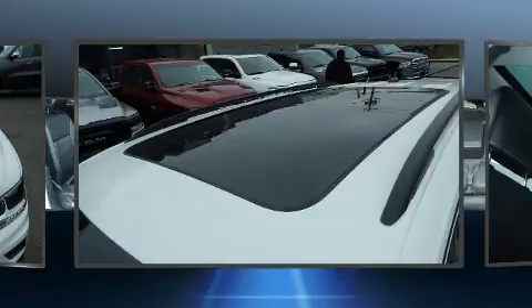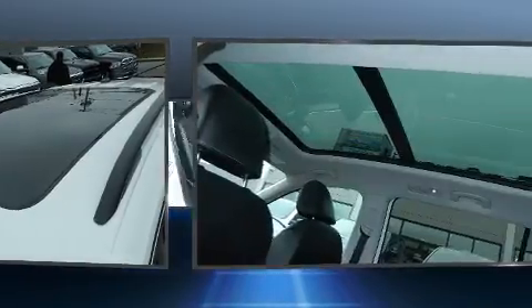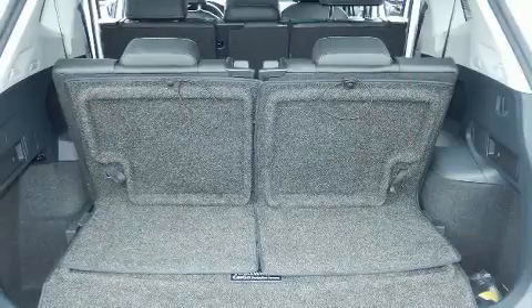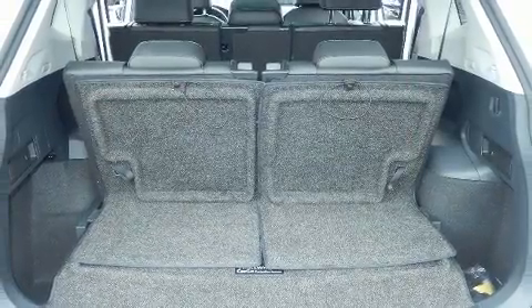Top features include front dual-zone air conditioning, delay-off headlights, heated seats, rear wipers, and a blind-spot monitoring system.